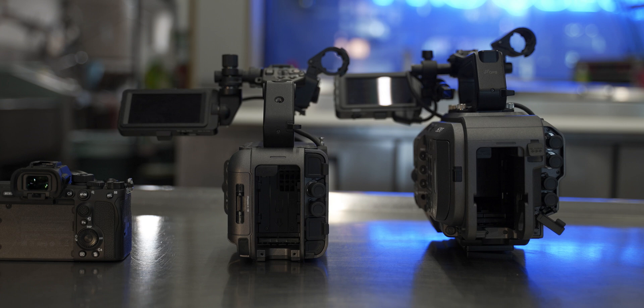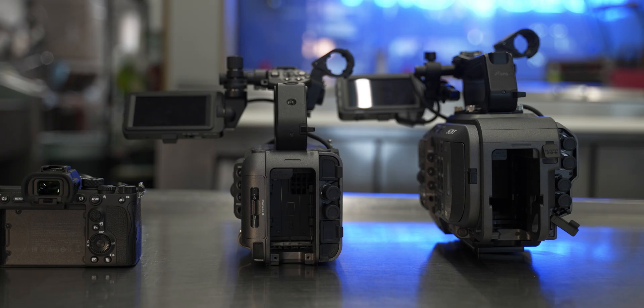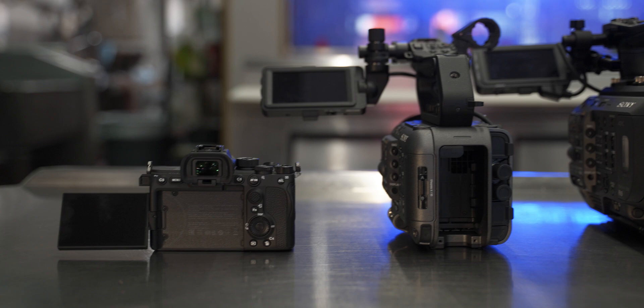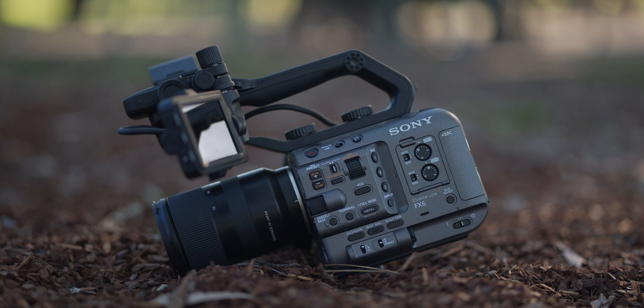On the right-hand side there is also an SDI output, a TC input/output, a LAN-C remote connector, a USB multi connector, and a DC input for your power supply. The monitor is on the left-hand side, which is pretty standard, but it does come with this retractable monitor hood, which is a really nice touch. And it is also touchscreen as well.